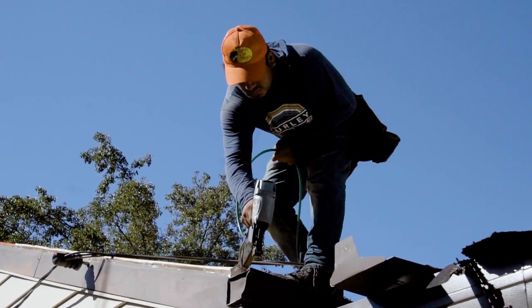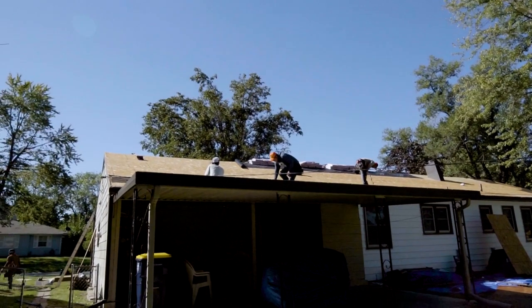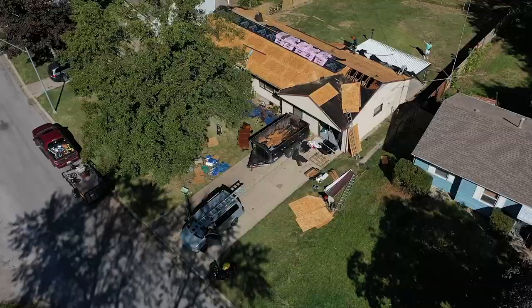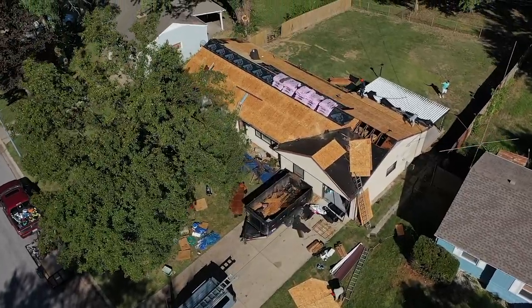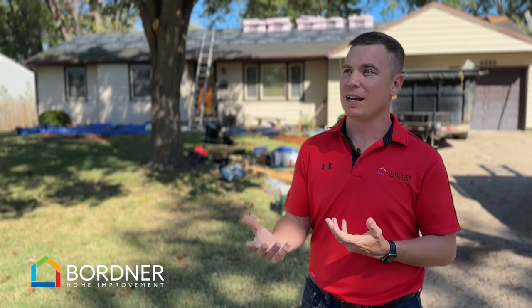When that roof is 20, 30, 40 years old and we're coming out there and there's no granules left, it's time — it has hit its age. So what we see a lot of the time is just degradation of shingles over time.